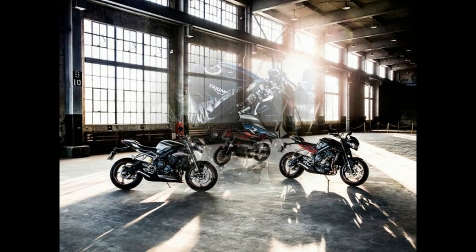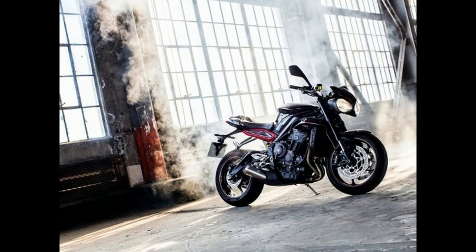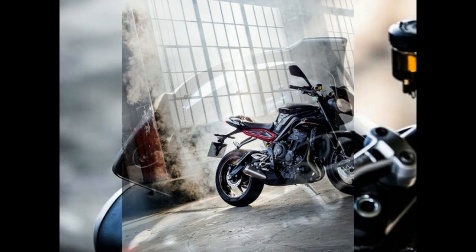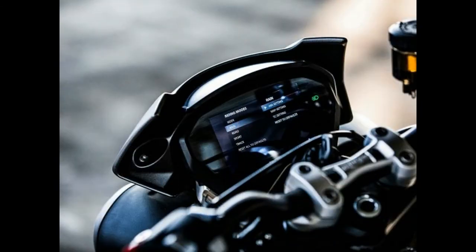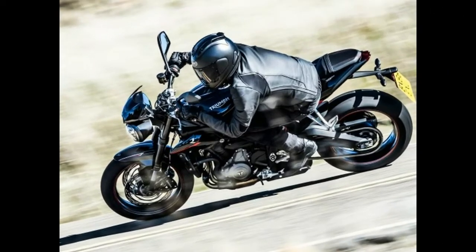From R to RS, the 2017 Triumph Street Triple gains Brembo M50 Monobloc front calipers, fully adjustable Showa Big Piston forks, a fully adjustable Öhlins RSU shock with piggyback reservoir, a quick shifter, a track riding mode, a chin fairing, lower chain guard, and pillion cowl.